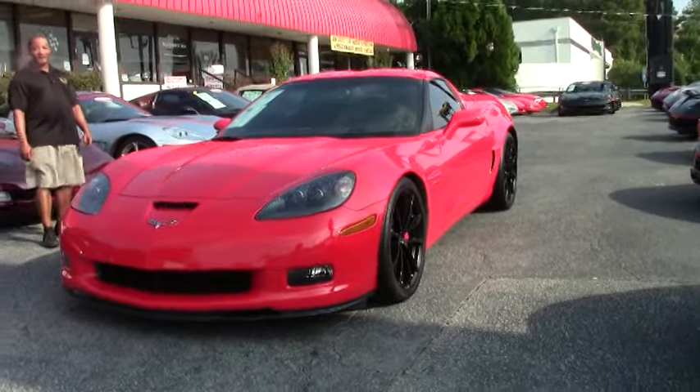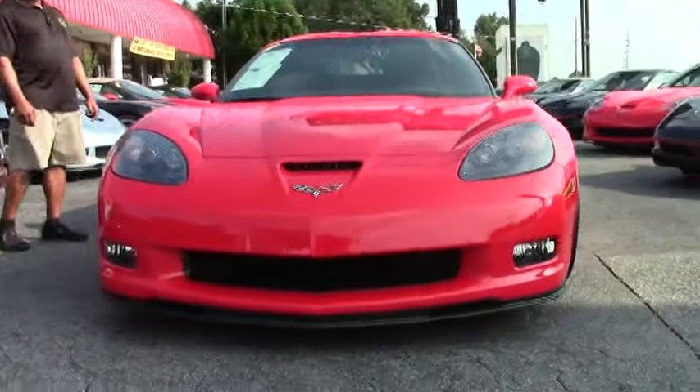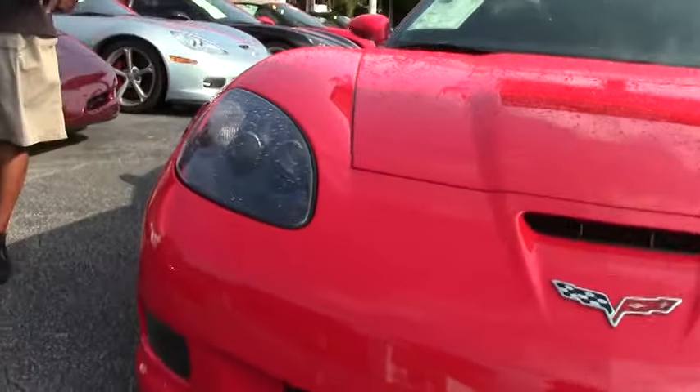It has a flawless, beautiful red color along with rare black alloy wheels. This particular one also has the black headlight encasement.